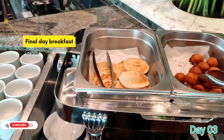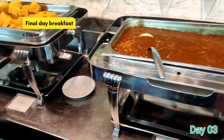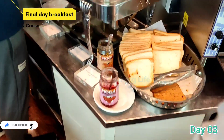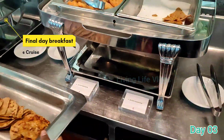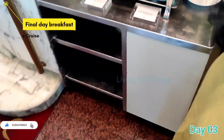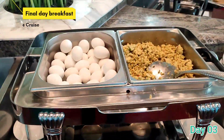So guys, this is day 3 breakfast. We have chole, dhokla, bread toaster, aloo paratha, pancake, baked beans, boiled egg, chicken sausage, and chicken patty. This is the breakfast of day 3. Today our disembarkment is coming up.